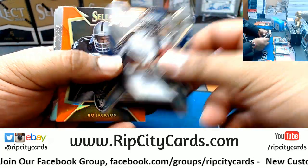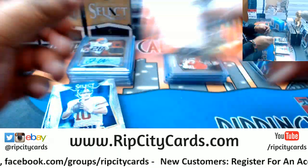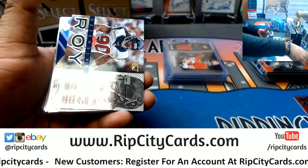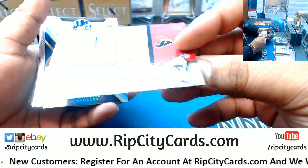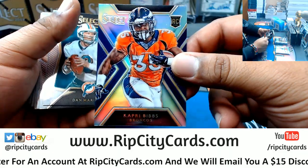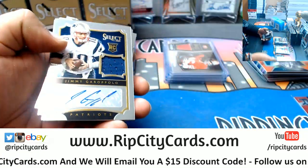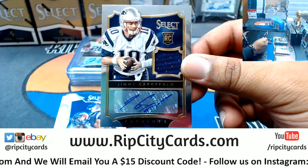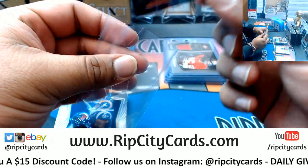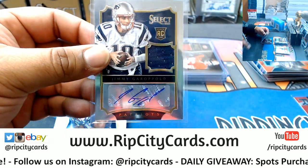Rookie Isaiah Burst Broncos. Bo Jackson Raiders, to 75. The Defensive Rookie of the Year - Texans rookie there, although I don't think he actually won Defensive Rookie of the Year. Capri Bibbs Broncos rookie. Coney Ealy Panthers rookie. A Jimmy G - a Jimmy G rookie patch auto for the Patriots. That's a nice card right there, numbered to 149.